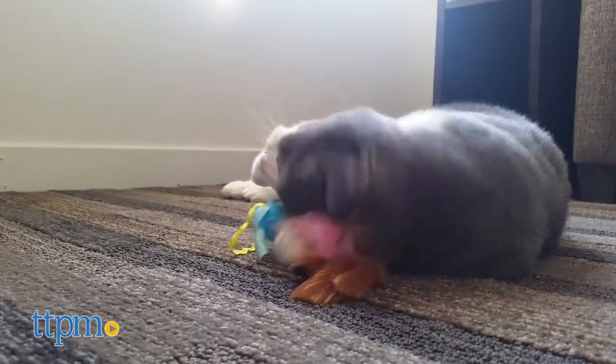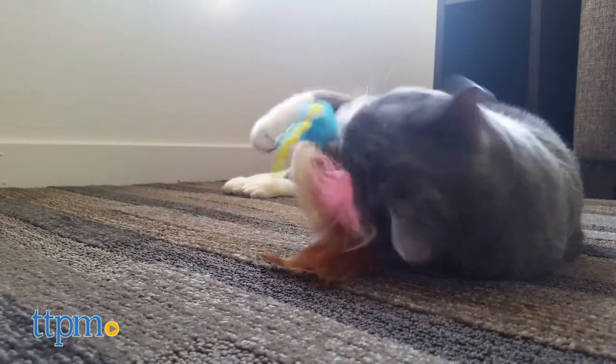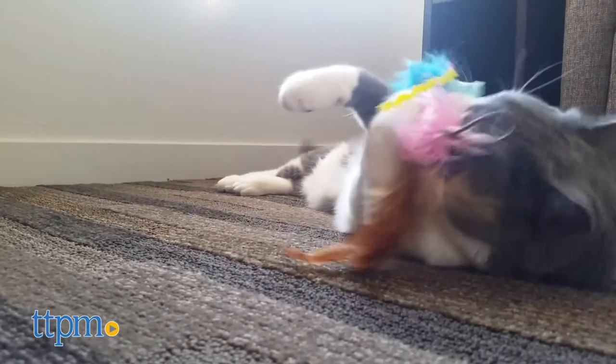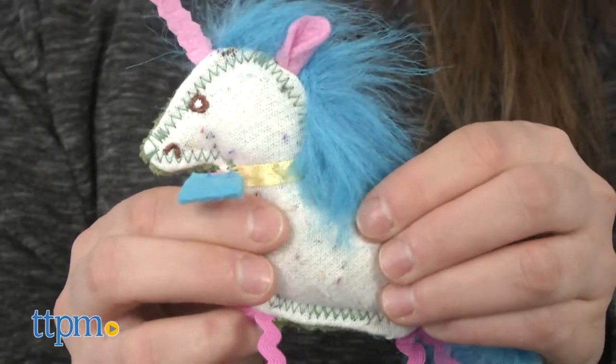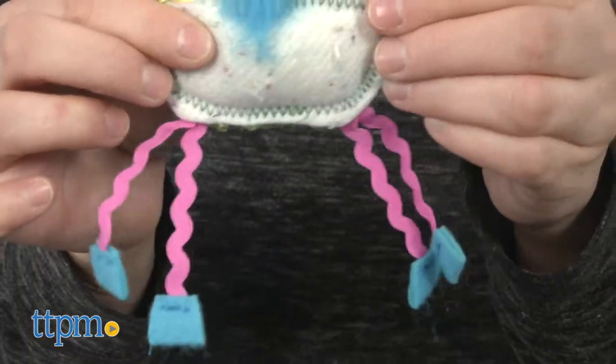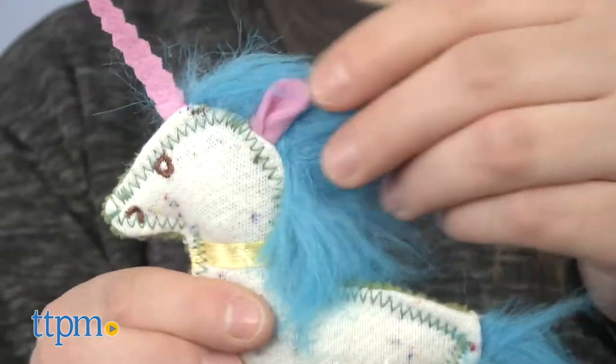It also has weirdly wonderful wacky colors, shapes, and textures. For example, the Fantasy Frenzy Crinkly Unicorn has dangling legs that entice your cat to play with its felt body along with feather, mane, and tail.